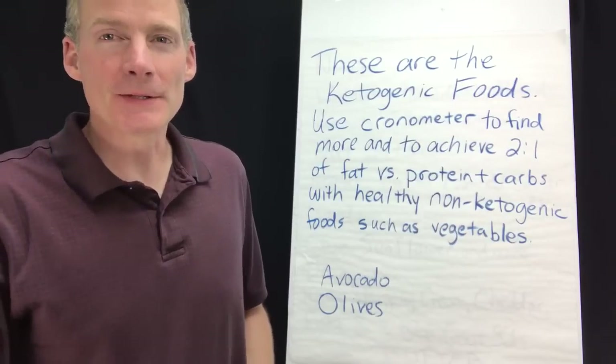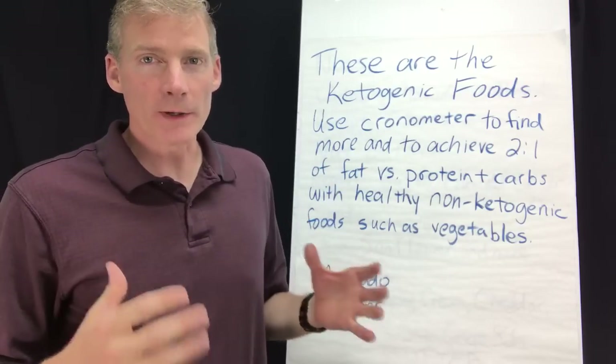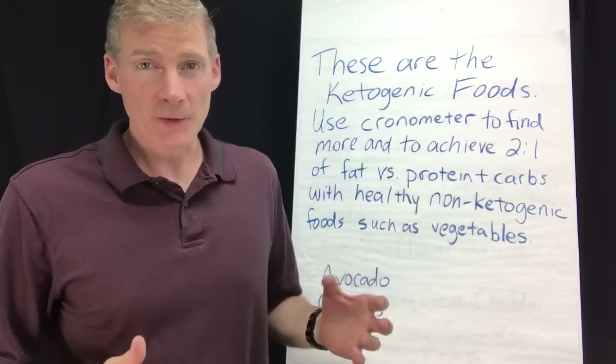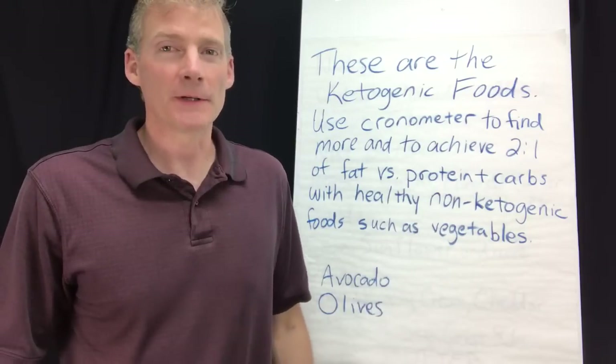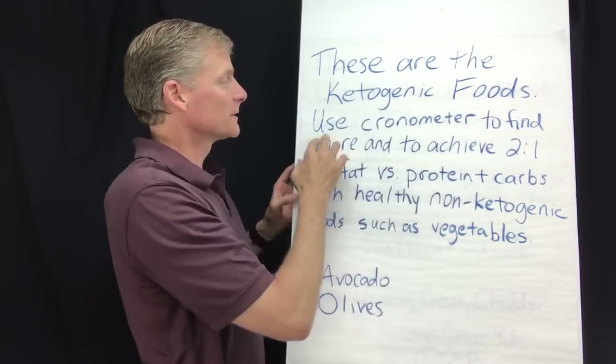Hi, it's Dr. Darren Schmidt at the Nutritional Healing Center of Ann Arbor. This video is about what are the ketogenic foods. There's only a few of them, and I've been impressed enough by various commenters on YouTube to just give you all the data without you trying to figure it out yourself. So here we go — these are the ketogenic foods.